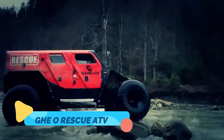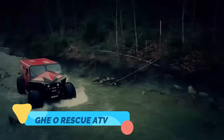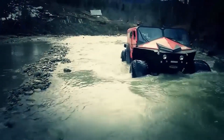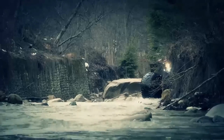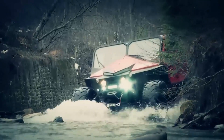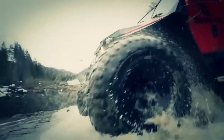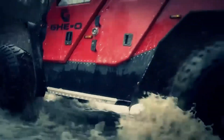The Gheo Rescue ATV is a specialized off-road vehicle developed in Romania to assist with emergency situations in challenging environments. Built for search and rescue operations, this vehicle can handle everything from snowstorms and floods to fires.